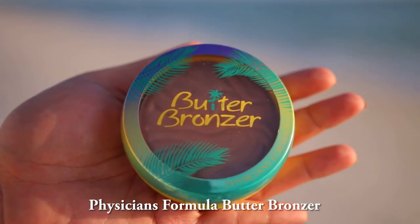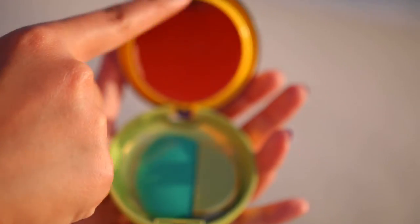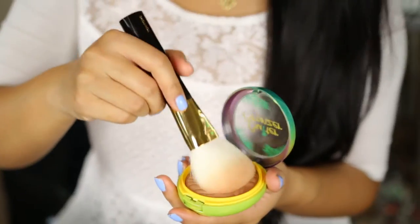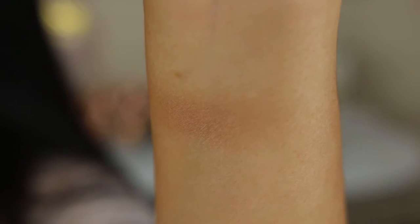Next is the Physicians Formula Butter Bronzer. This gives my skin the perfect sun-kissed glow and it's smooth like butter. Dust it on your temples, underneath your cheekbones, and on your jawline. It blends so effortlessly and melts into your skin. It smells like piña coladas mixed with suntan lotion.